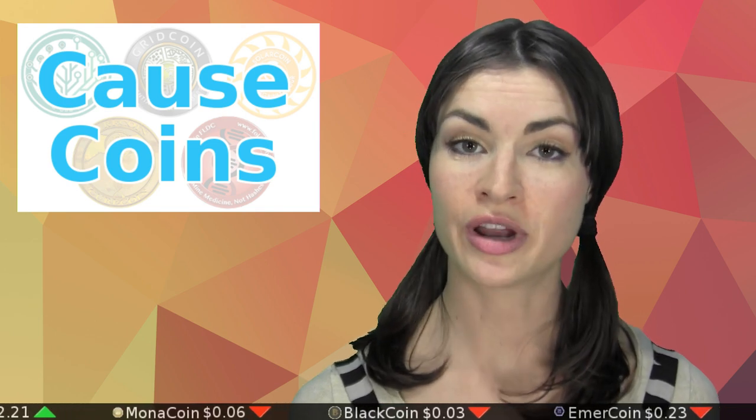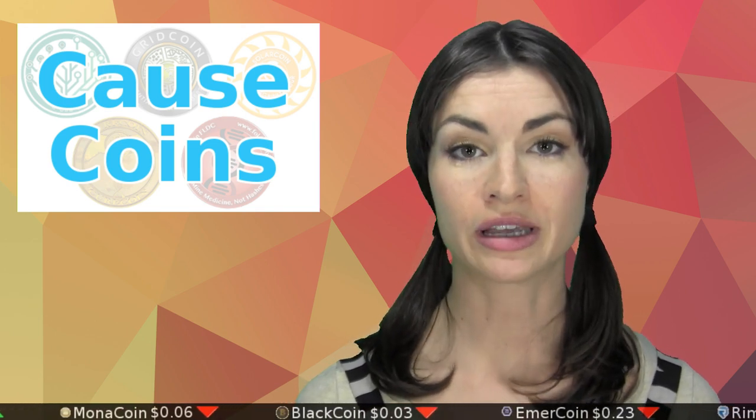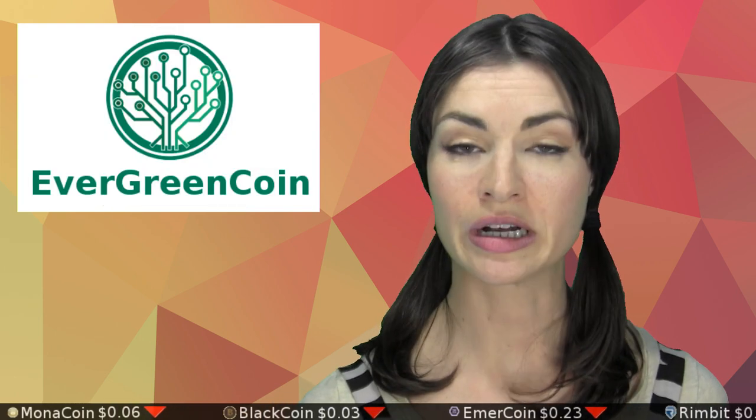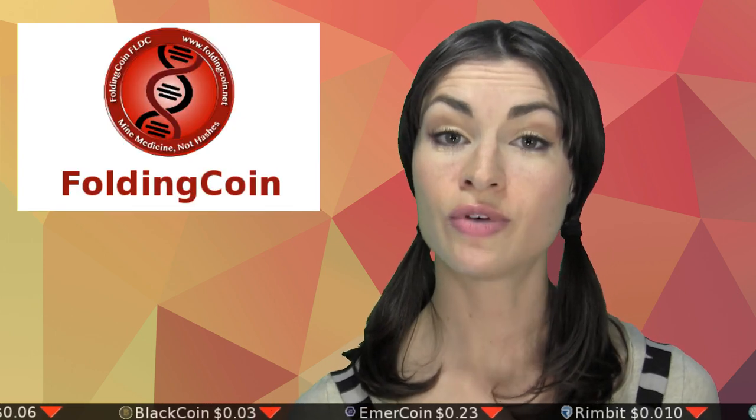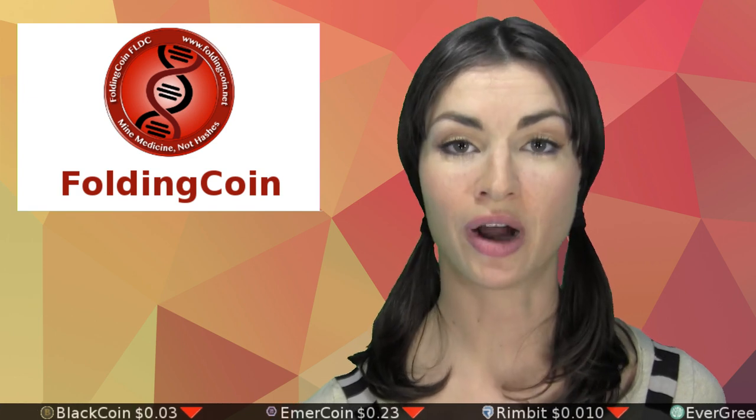Honorable mentions go to two networks with significantly lower market caps: Evergreen Coin, seeking to break into the solar development market, and Folding Coin, seeking to break into the Folding at Home market.